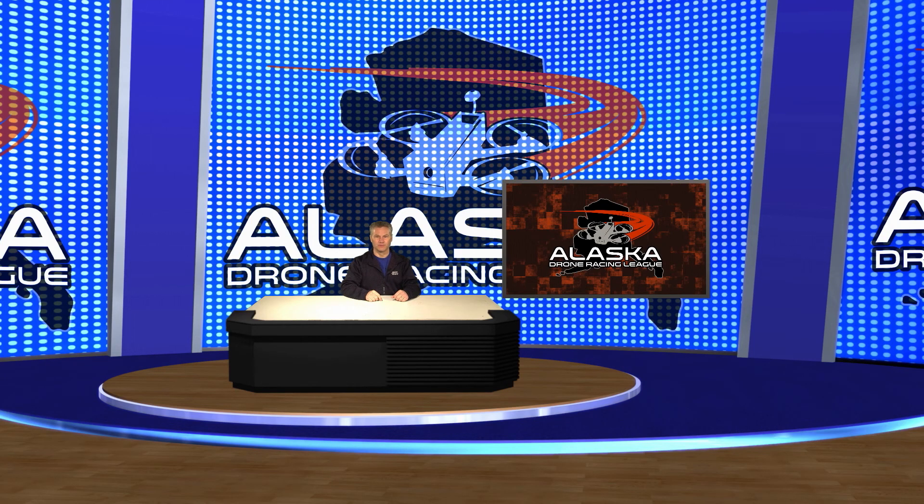Dust off those props or finish your build. The first race of the 2018 season is less than two weeks away.